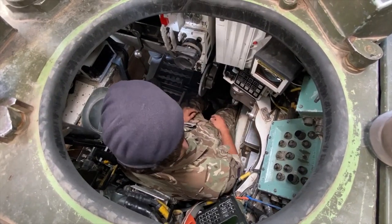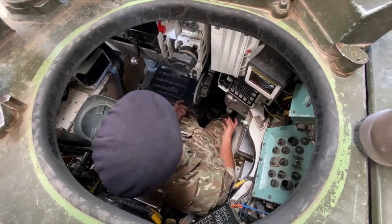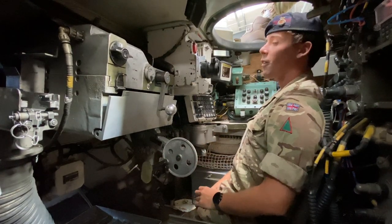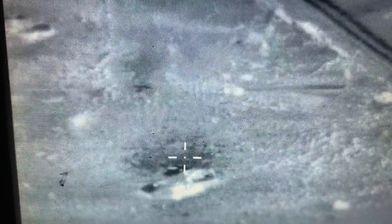As a commander, it's my responsibility to load the cannon. So this is the gunner's seat — he's in charge of traversing the turret left, right, up and down, which he can do through these controls here. He identifies targets through his x10 optical sight here or his thermal sight here. He can also load the gun, however that is the commander's responsibility.